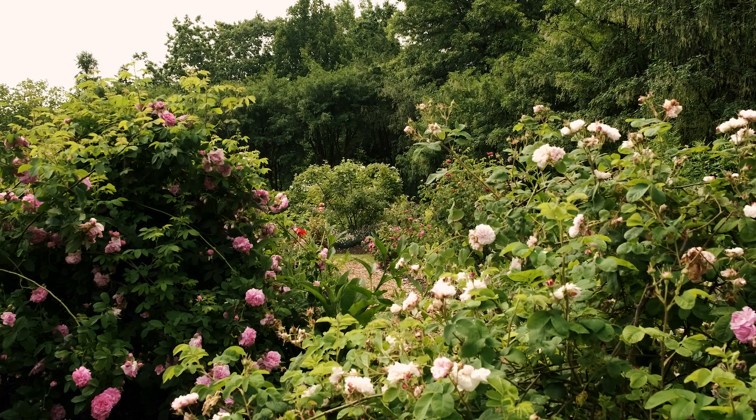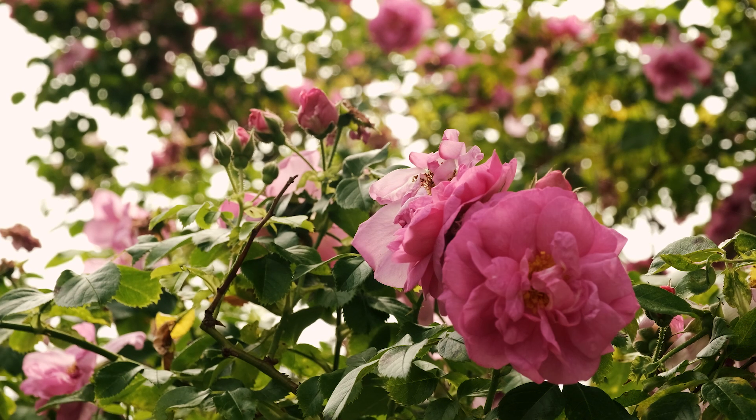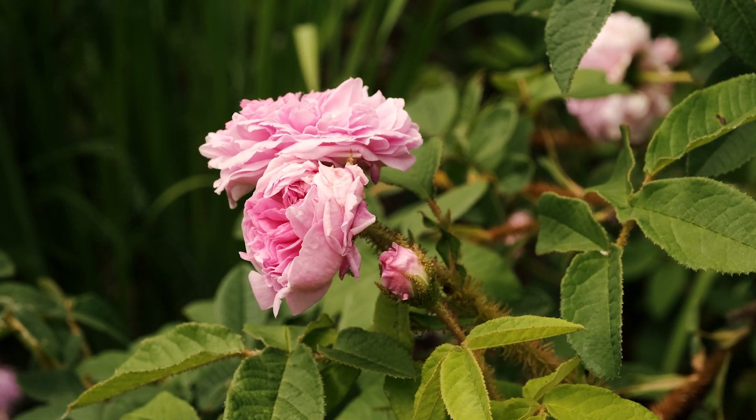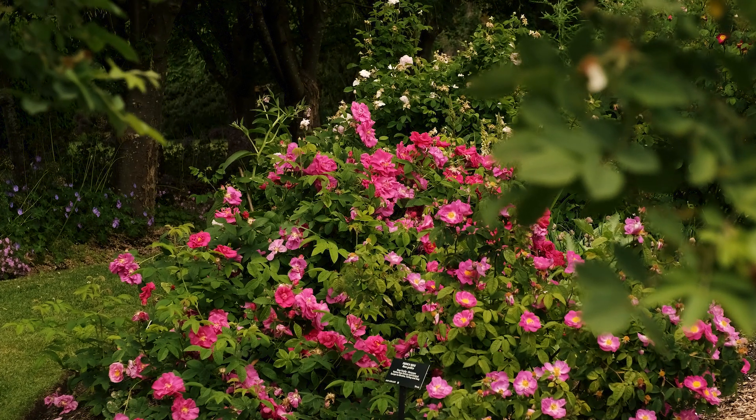Up above in the heritage roses you'll find a bit of a wilder and cottage garden kind of feel. They bloom abundantly for about three weeks or a month and create some of the most intense and wonderful fragrance in a short period of time.